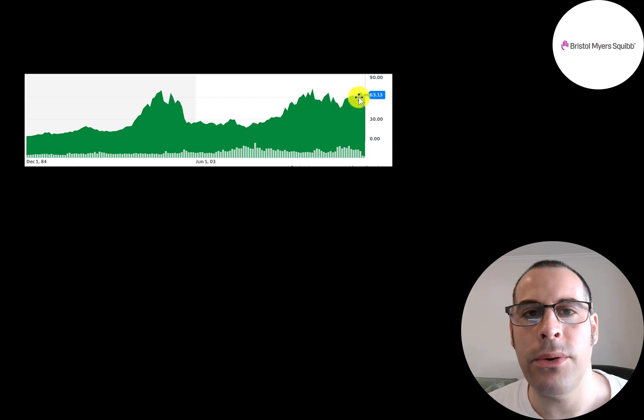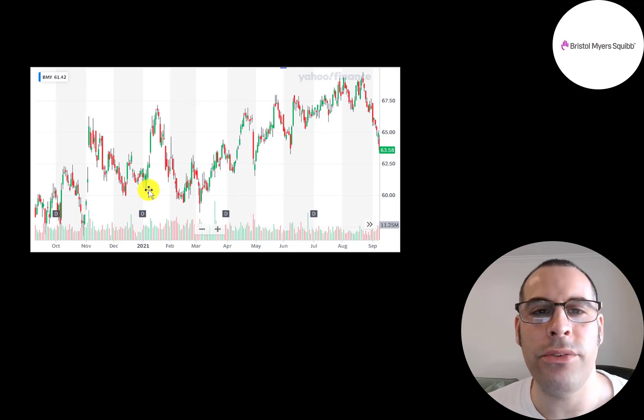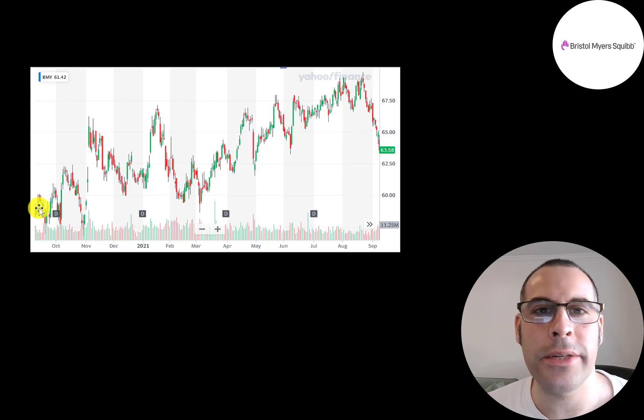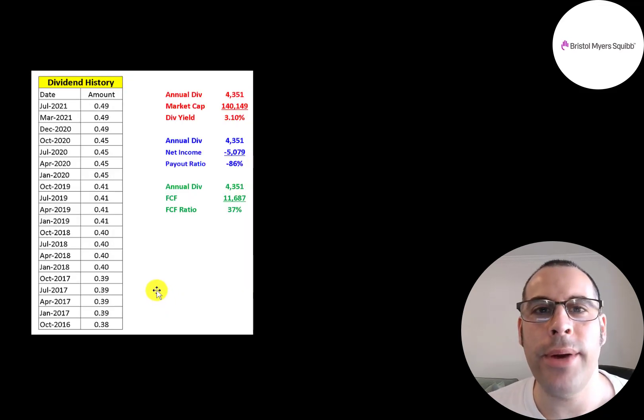The stock is trading near its peak and has been going up overall, though it regressed about 10% in the past few weeks. It trades in a pretty tight range with not much volatility. They are a really good dividend payer — raising their dividend every year, now at 49 cents per share with a 3.1% dividend yield. To calculate dividend yield, multiply the last dividend by four and divide by the stock price. The payout ratio can't be calculated normally due to negative net income from write-offs.